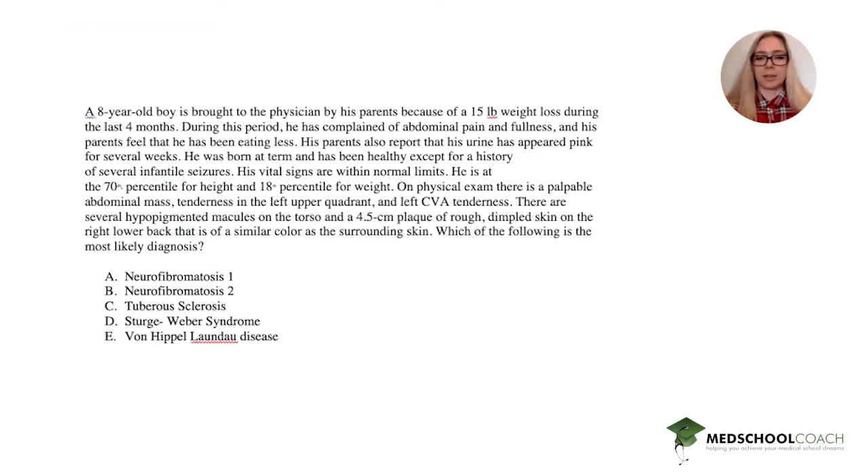Hey guys, it's Alisa with a Step 1 question for you. Go ahead and do this on your own — pause this video and then come back with me and we'll do it together. An eight-year-old boy is brought to the physician by his parents because of a 15-pound weight loss during the last four months. During this period he has complained of abdominal pain and fullness, and his parents feel that he has been eating less. His parents also report that his urine has appeared pink for several weeks.